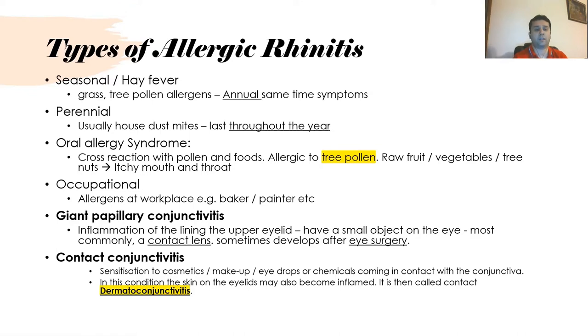Occupational rhinitis is allergic rhinitis at the workplace, for example in bakeries or among painters. Giant papillary conjunctivitis is inflammation of the lining of the upper eyelid, often caused by a small object in the eye, most commonly a contact lens, and can develop after eye surgery. Contact conjunctivitis is more related to cosmetics and makeups, and the advice is to avoid using them.